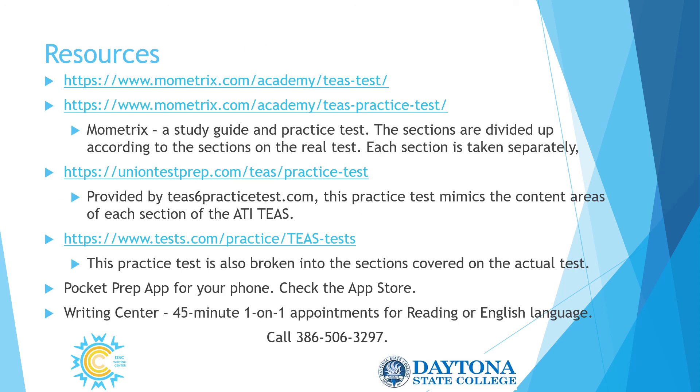That is the end of the overview for what's on the TEAS test. I've listed some resources you can click on — free test prep things to help you prepare. Again, this is a broad overview of just the kind of terms and questions that might be on the test. If you would like to sit down with somebody and go through your personal needs in reading or English, please feel free to call the Writing Center. We have many resources and we'd be happy to sit down with you. I hope you found this useful and that we will see you in the Writing Center soon.